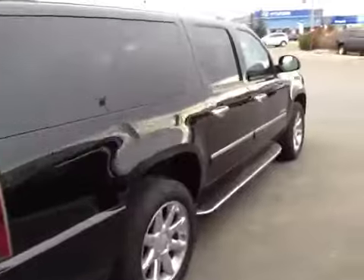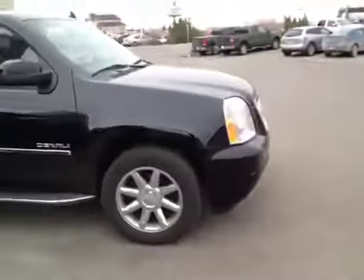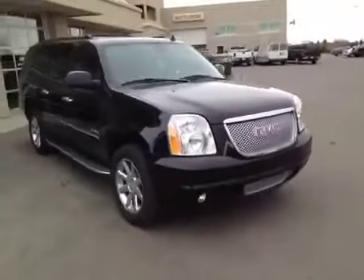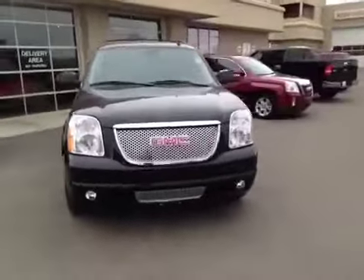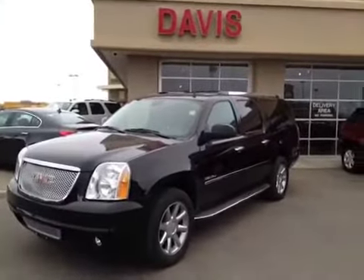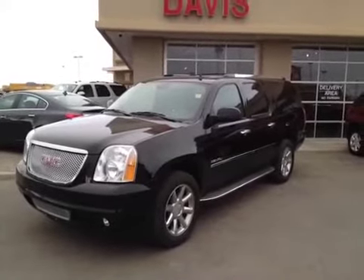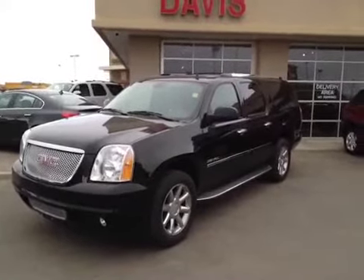The second row of seats also has a DVD player — great to keep your kids entertained on long road trips. The third row also has one. Once again, this is stock number 119264, a 2012 GMC Yukon Denali XL.